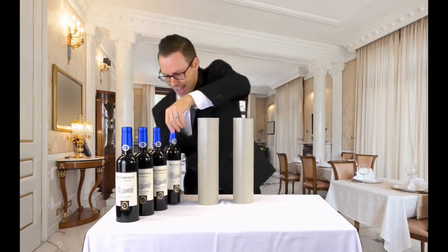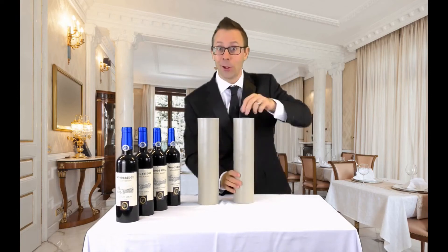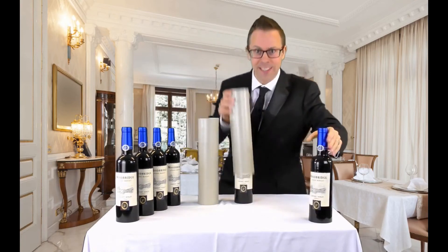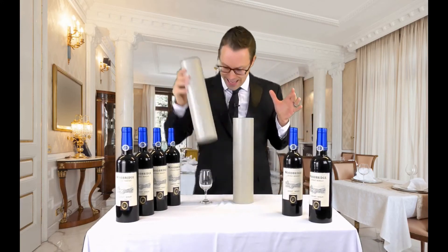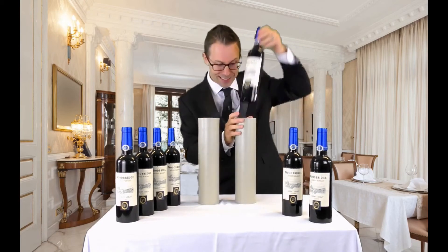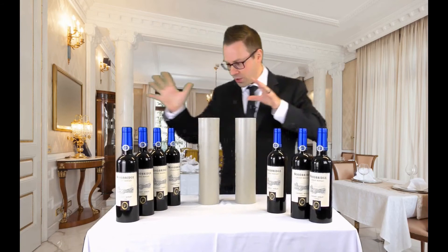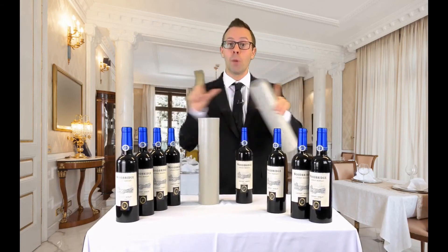OK, that one goes there. So the wine glass is still over here. And another one — I could open a wine shop. Another one, that one goes there. So the wine glass is over here this time. Whoa! Another bottle. I don't know what's going on. One, two, three, four, five, six, seven. That's it — seven bottles of wine. No more bottles.